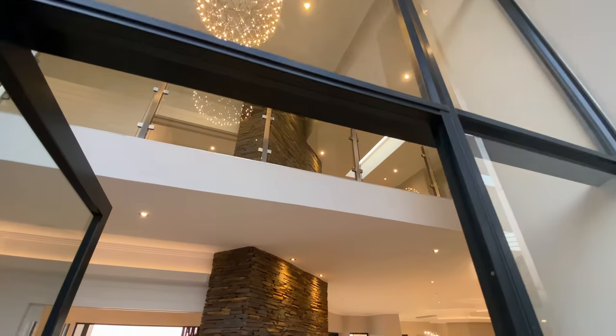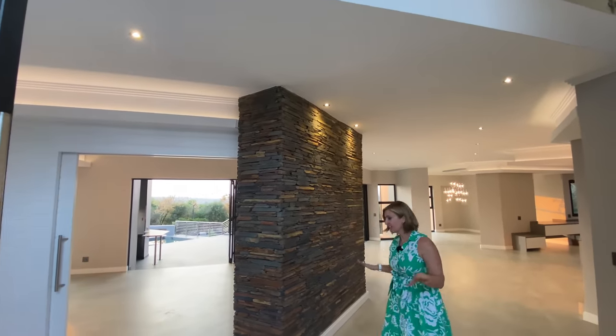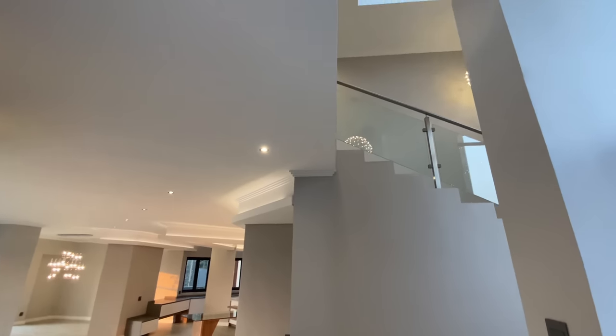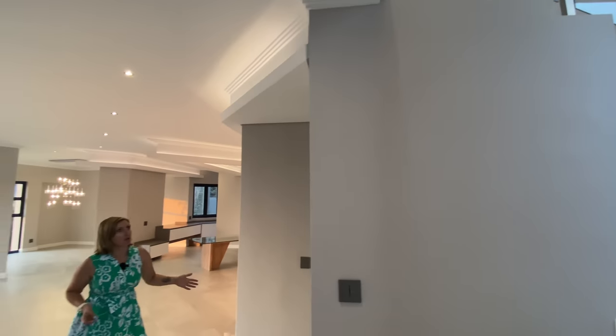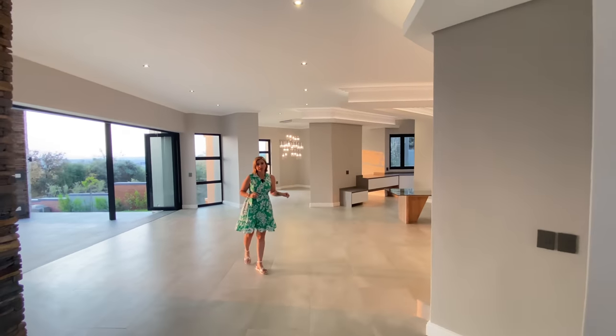This is now dusk, it's almost six o'clock and the sun is setting. The soft lighting brings out the beauty of the house and shows you how many windows we have and how much natural light we are getting. We also want to showcase the mood lighting that we see throughout the space.